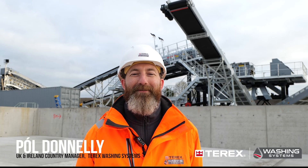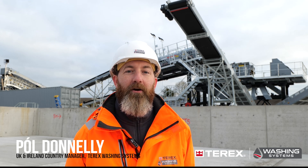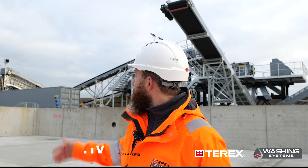Hi, my name is Paul Danley and I'm the UK and Ireland Country Manager for Tarex Washing Systems. I'm currently down here at the Kilstorne site taking a look at the new installation that we have going in in Kildare.